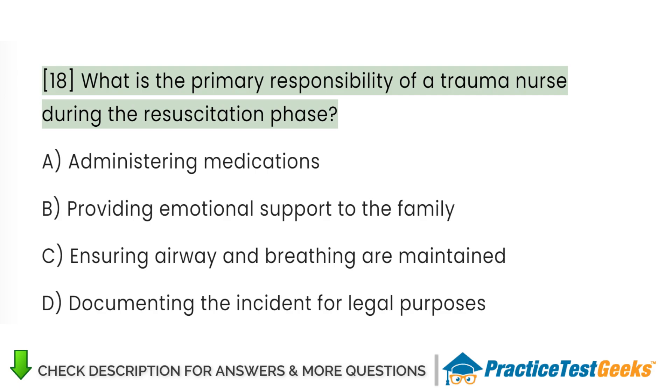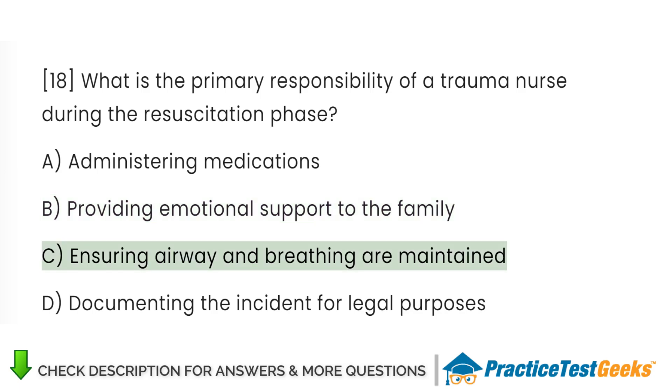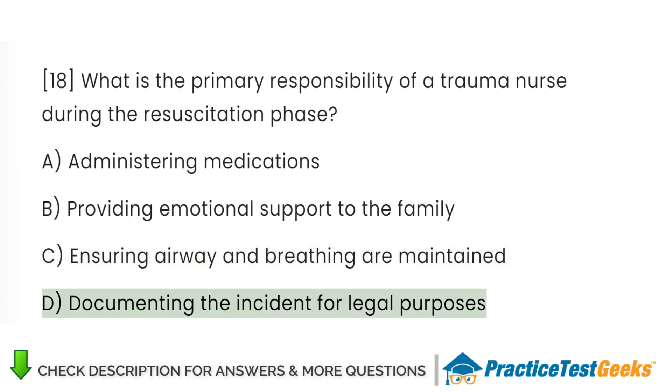What is the primary responsibility of a trauma nurse during the resuscitation phase? A. Administering medications. B. Providing emotional support to the family. C. Ensuring airway and breathing are maintained. D. Documenting the incident for legal purposes.